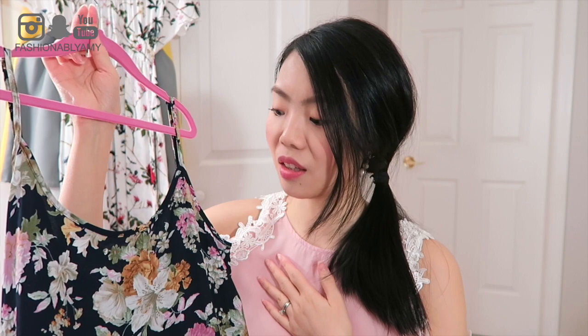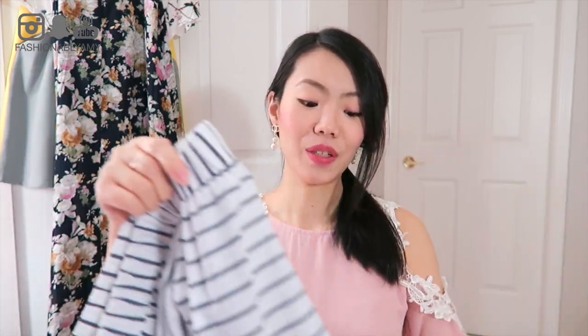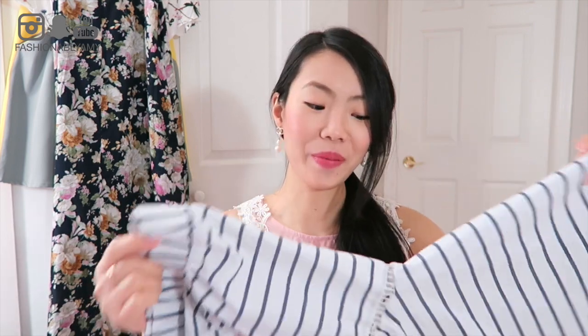Moving on to a couple of cotton or cotton blend fabrics - both stripes. This one I already featured in my last video. It's an off-the-shoulder top with an elastic band in the front and these trumpet-style sleeves - I was corrected by one of you on the term, thank you! I love the high-low hem on this one and it's quite flowy. It's actually more comfortable than I thought.